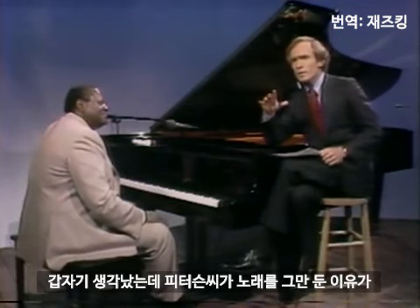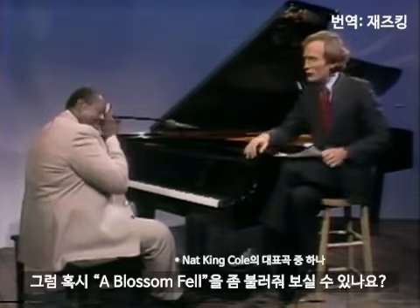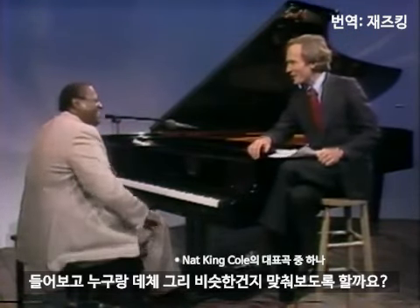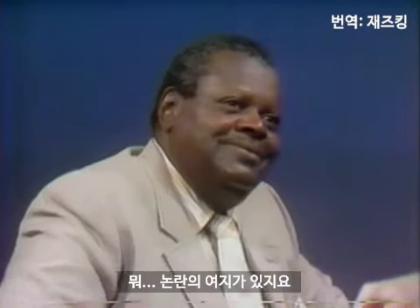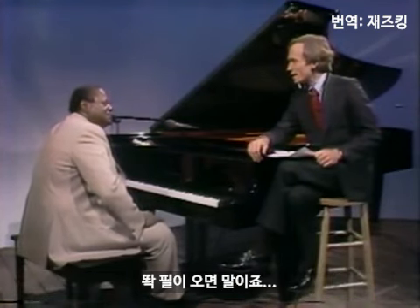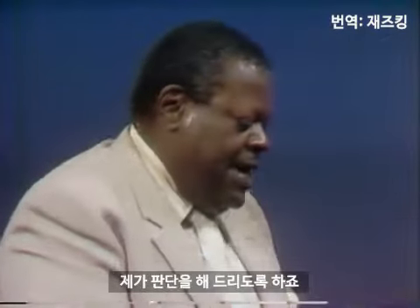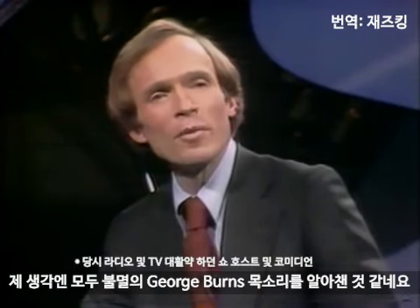It just occurred to me that I read, sir, that you had given up singing because you sounded a little too much like a well-known singer. Don't say who it is. Could you do a little bit of 'A Blossom Fell,' or 'Give Me a Kiss to Build a Dream On'? No. Do you really sound like him? It's debatable. I sing occasionally when I feel up to it. What a day this has been, what a rare mood I'm in — well, it's almost like being loved. And if you say Donna Summers, you're in deep trouble. I think everyone recognized the voice of the immortal George Burns.